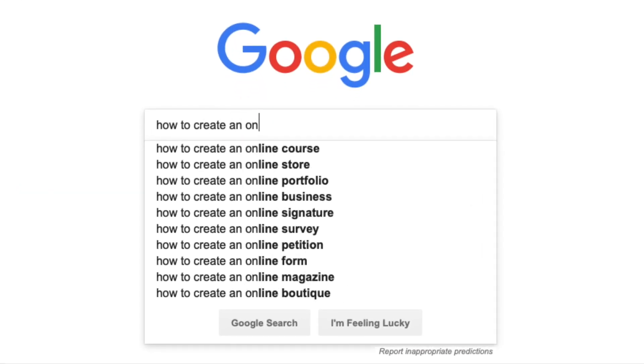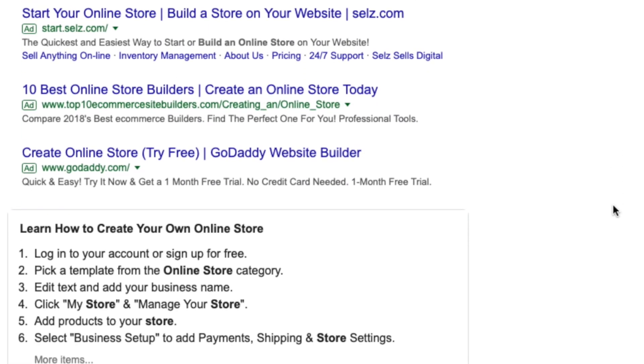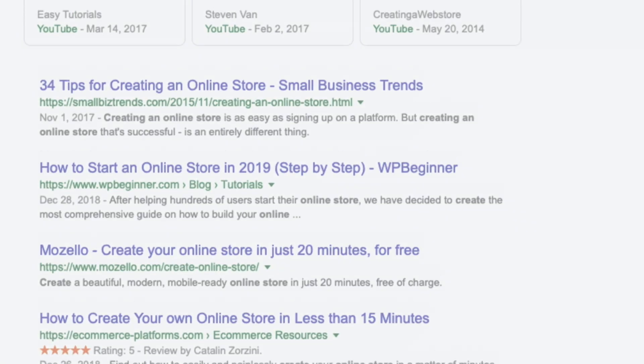Creating an online store is one of the best ways of reaching a broad customer base around the world and for expanding your business. But sometimes the dream of building that store is hindered by the process of actually creating it. Trying to create a website for hosting products, handling secure payments and accepting various payment methods, while maintaining a nice design for every device is hard.